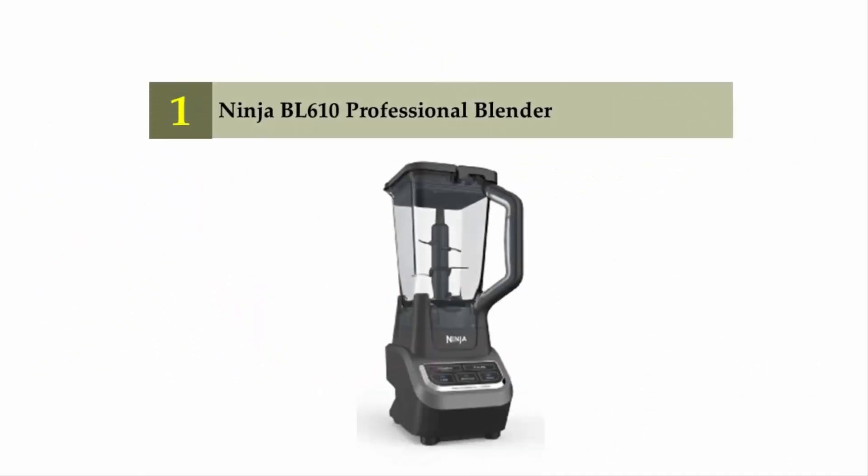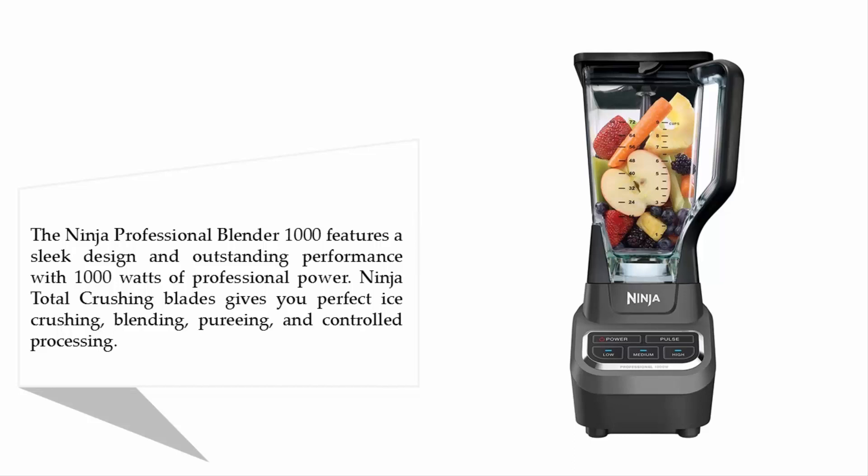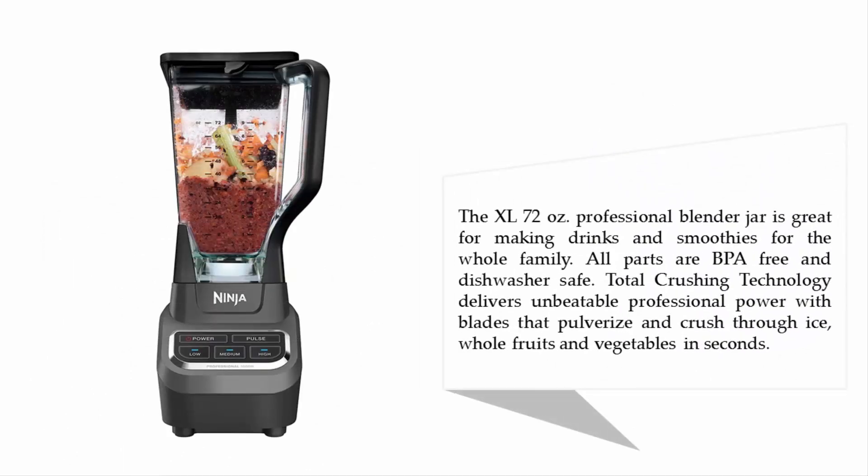And coming in at number 1 on our list: the Ninja BL610 Professional Blender. The Ninja Professional Blender 1000 features a sleek design and outstanding performance with 1000 watts of professional power. Ninja's Total Crushing blades give you perfect ice crushing, blending, pureeing, and controlled processing. The XL 72-ounce professional blender jar is great for making drinks and smoothies for the whole family. All parts are BPA-free and dishwasher safe. Total Crushing Technology delivers unbeatable professional power, with blades that pulverize and crush through ice, whole fruits, and vegetables in seconds.